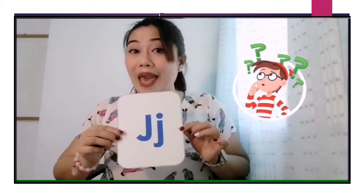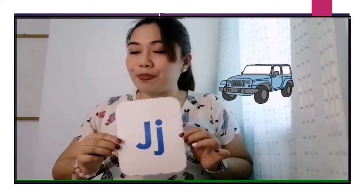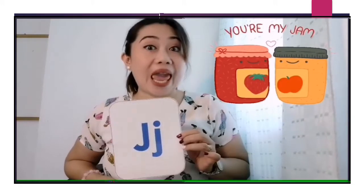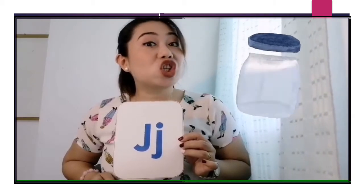What are the words that start with letter J? We have jip — J, J, J, jip. We have jam — J, J, J, jam. We have jet — J, J, J, jet. And we have jar — J, J, J, jar.